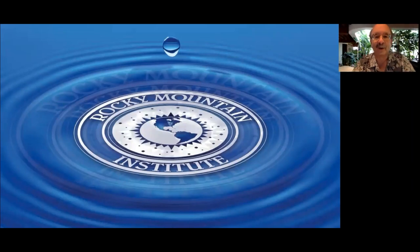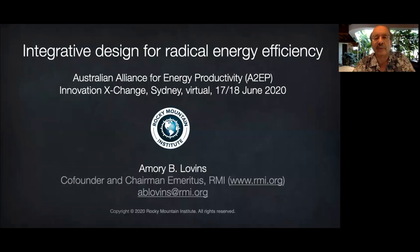Thank you for having me. I'm glad to be able to ship the electrons and leave the heavy nuclei here at the Passive Solar Banana Farm in Colorado. I'm particularly glad to remind you about how to design whole systems for radical efficiency in using energy — and for that matter water, metals, and any kind of resource. This practice applies orthodox engineering principles but asks different design questions in a different order and therefore gets very different answers.